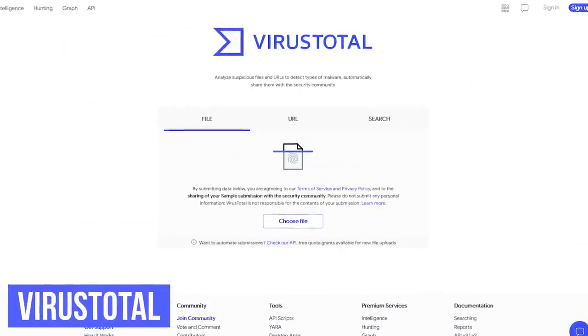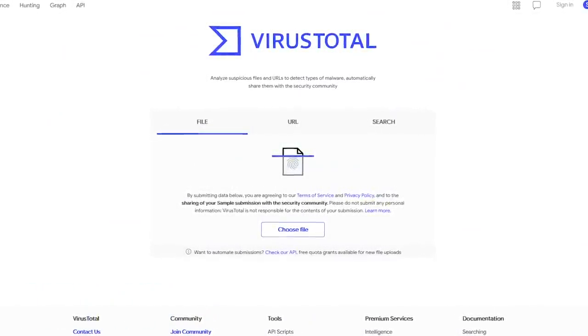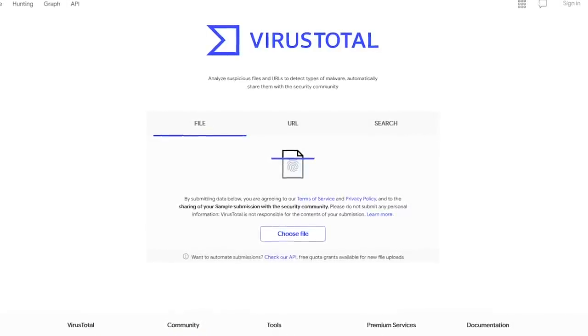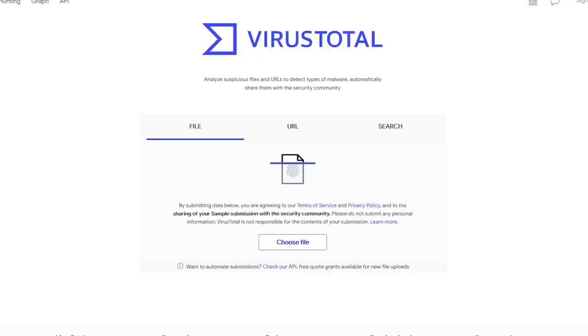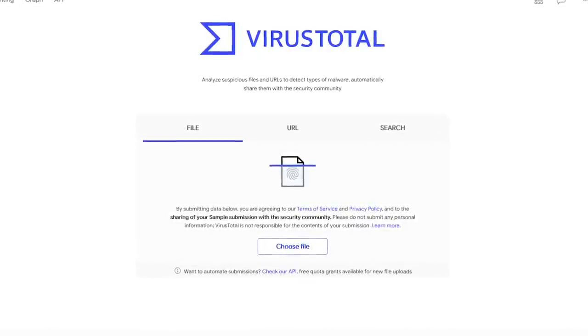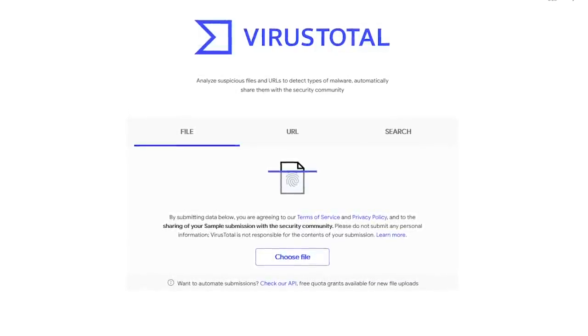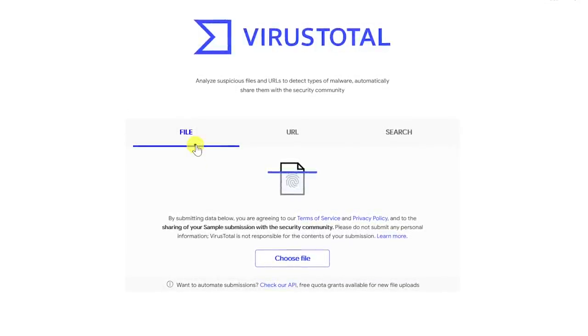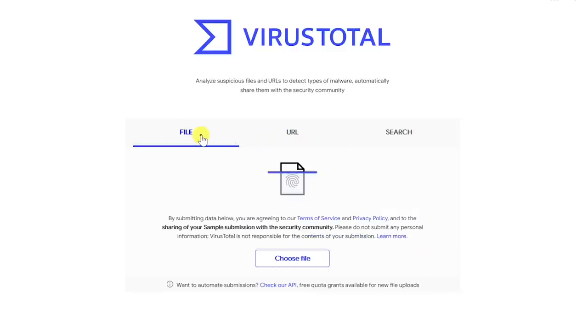VirusTotal is perhaps one of the most useful websites ever created. It's a free service using more than 70 security scanners and URL domain block listing services to detect viruses, malware, and other types of malicious content. No single antivirus or anti-malware software is perfect, so I encourage you to bookmark VirusTotal as an extra layer of protection. You have the option to scan a file on your computer, the URL of a website, and the search tab lets you scan a URL, IP address, domain, or file hash. File and URL are the two that you'll likely use most often.